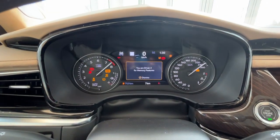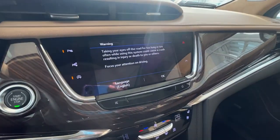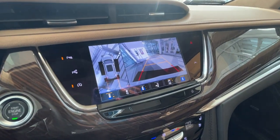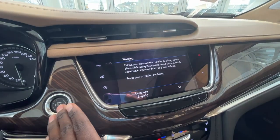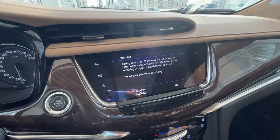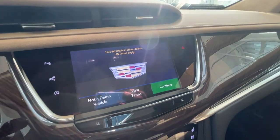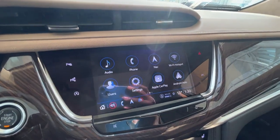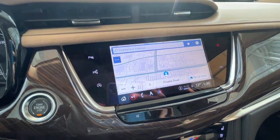We'll look at your dash and your cameras. You do have Apple CarPlay and Android Auto, as well as navigation.